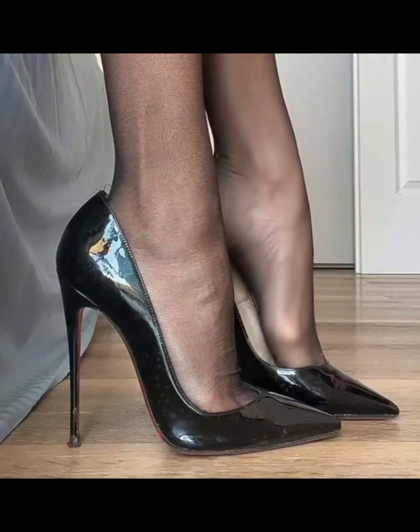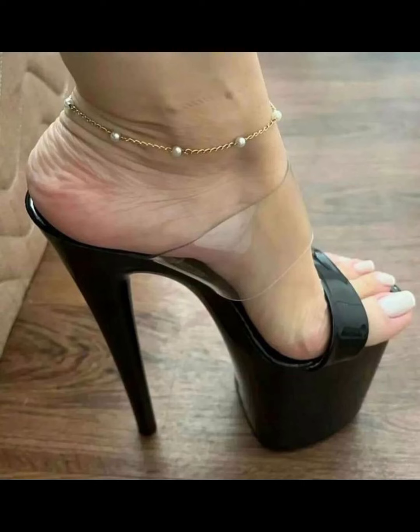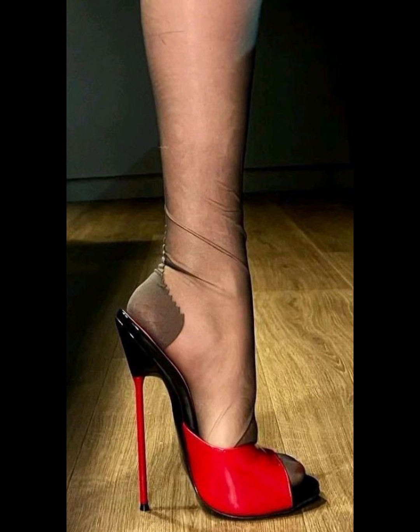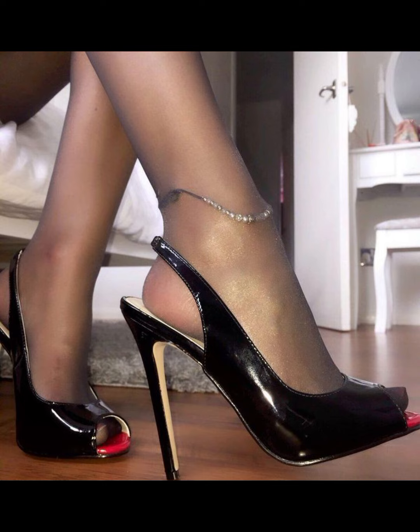Wedges provide stability and support while still giving you that extra height. And let's not forget about platforms — platform heels have thick soles that extend from the front to back, giving you added height without the discomfort of high heels.